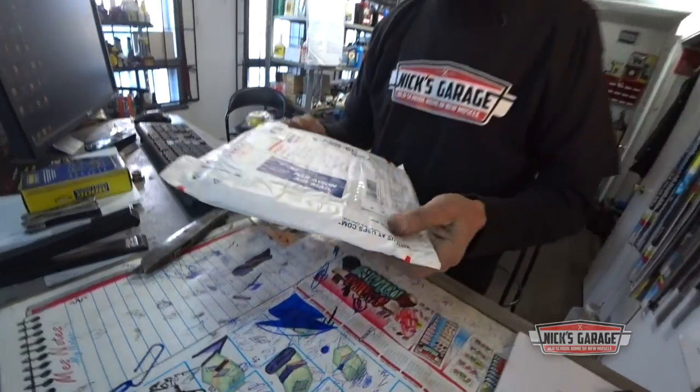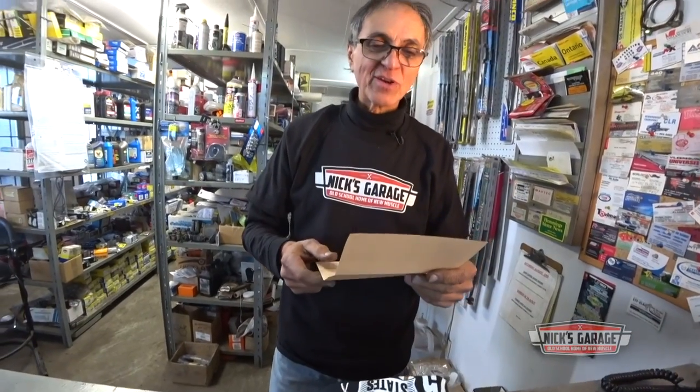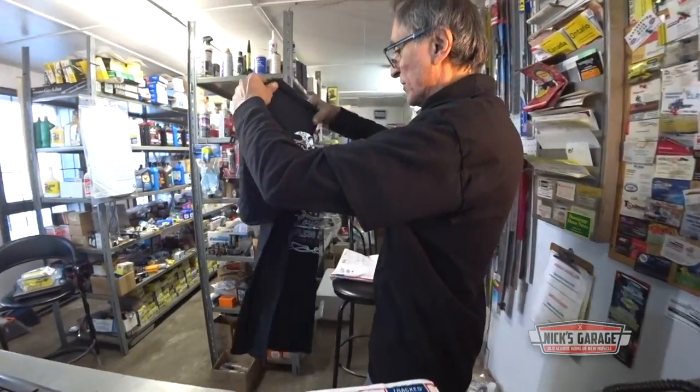Here we got one from Scott — it's an APO package, probably diplomatic or military. Let's be careful we don't cut the flag. And this is from Scott, and he's in Greenwich from South Korea. Wow, Scott, thank you very much, man. This is really awesome. All the way from South Korea. Check this out — Army, United States, Loyalty. Wow.